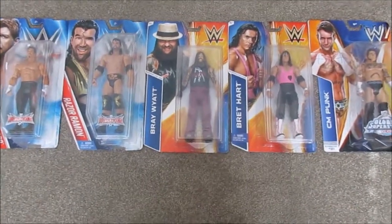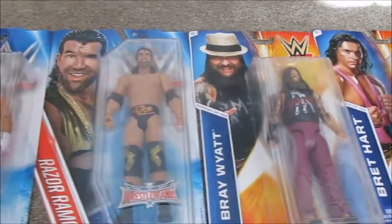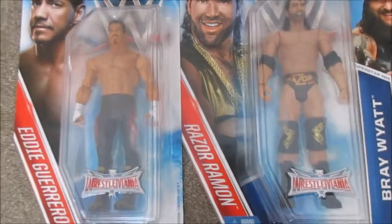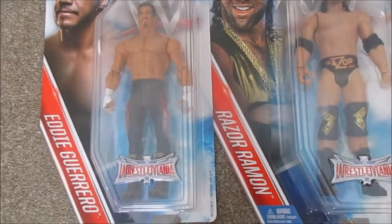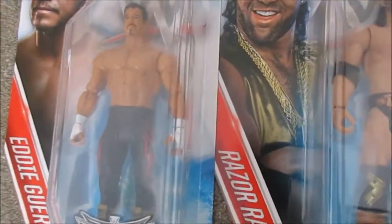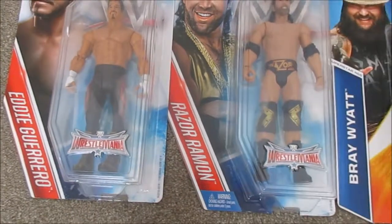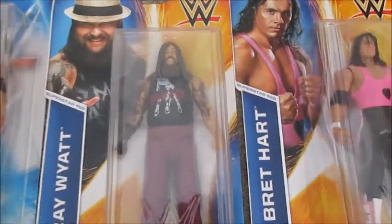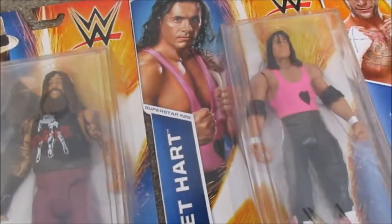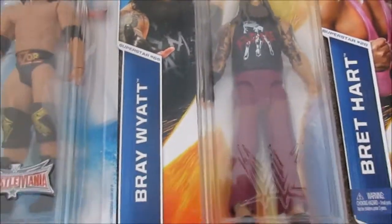I also got more stuff from the yard sale — five figures total, and I didn't have any of them. I got two WrestleMania 32 base set figures: Eddie Guerrero and Razor Ramon, which are probably in the best condition of all these. Then I also got Bray Wyatt, which was a little more recent, and Bret Hart — it didn't have the old logo.